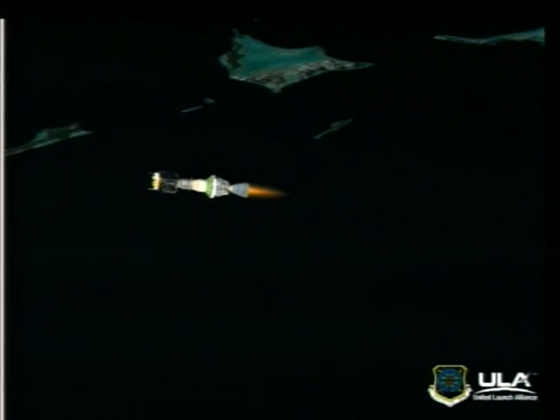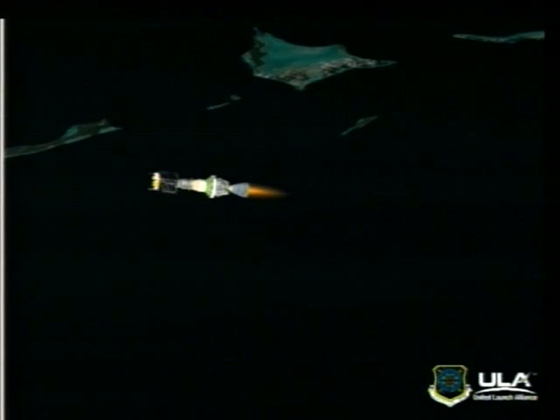I'm joined now by Air Force Colonel Chris Warwick from the Global Positioning System Wing. And Colonel Warwick, thanks very much for joining us this morning. Thanks, Doug. It's a pleasure to be here.